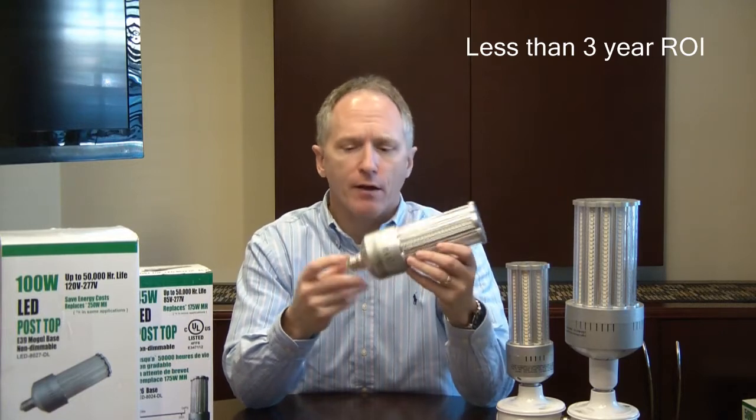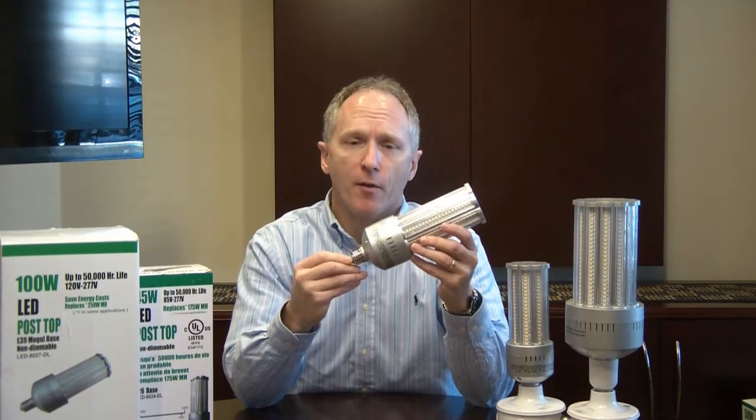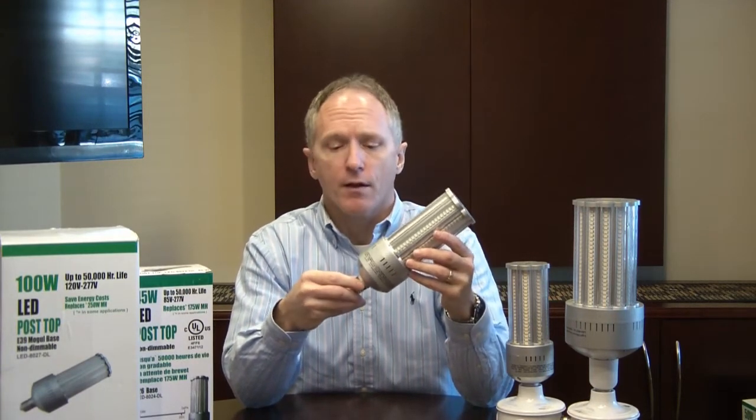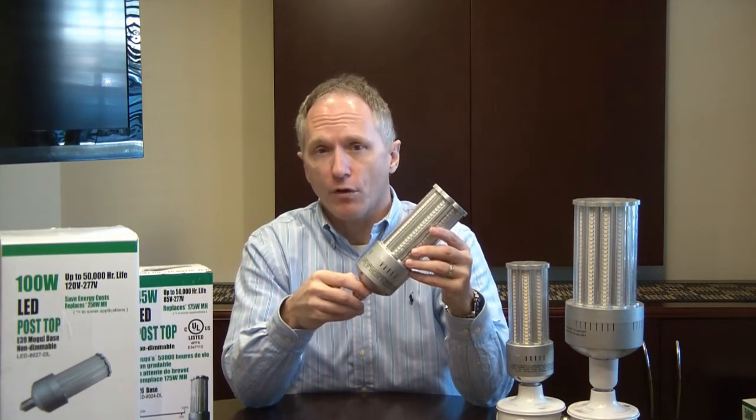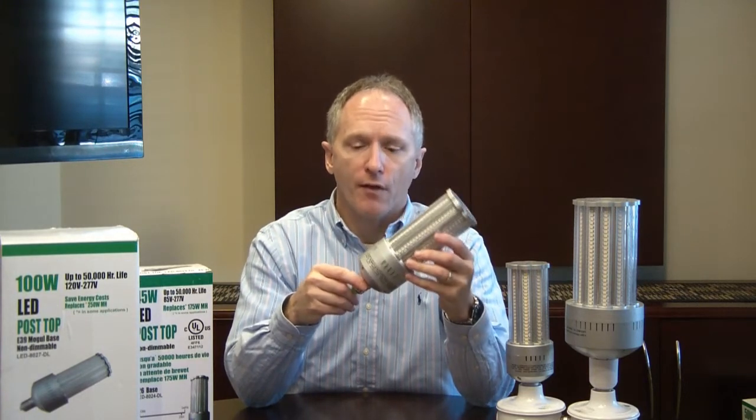We also think our product — our screw-in product — is a much better alternative versus some of the LED-based fixtures out of the marketplace. Not only does it tend to be less expensive to purchase, but also less expensive to install. It allows you to retain the same look of your facility and can be serviced without electrician downtime.